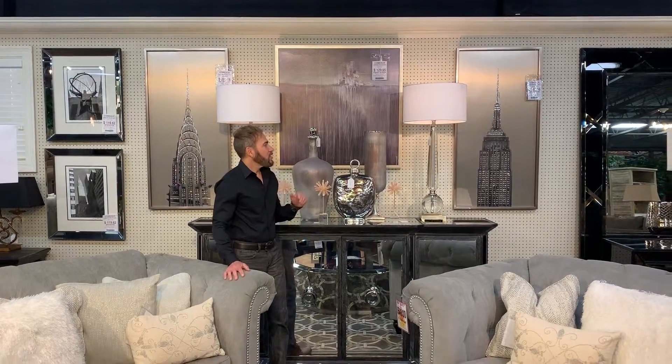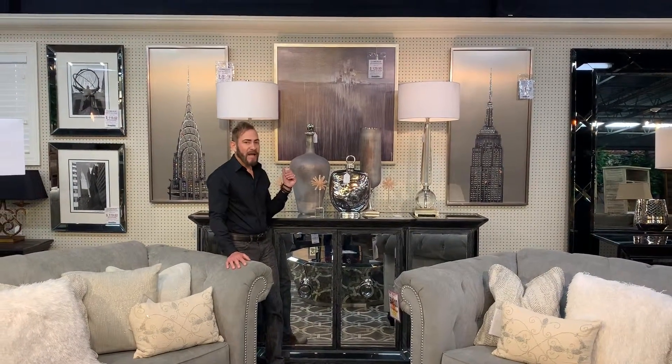Don't forget to bring that sparkle and shine up on the walls with these beautiful jeweled skyscrapers and metallic abstract art. And for a little drama, throw in a pair of crystal lamps.